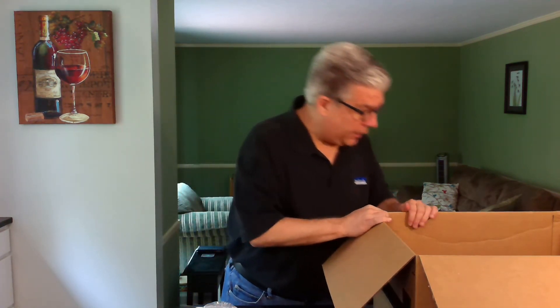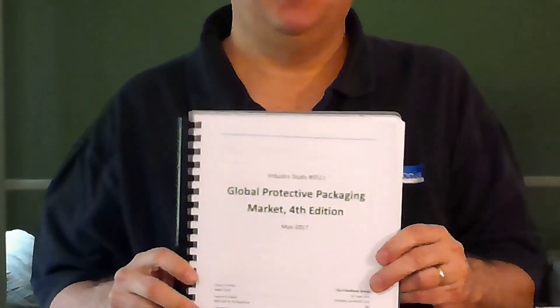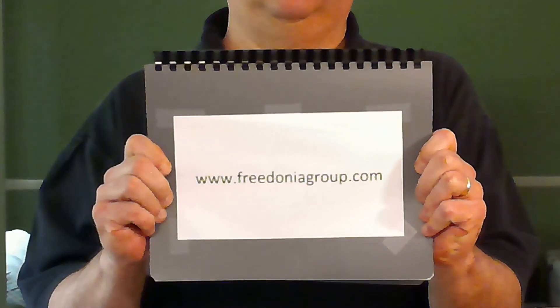I almost forgot — there actually is something in the box. It's the fourth edition of our Global Protective Packaging Study. If you're interested in this or any of our other multitude of packaging studies, visit us on our website at freedoniagroup.com.